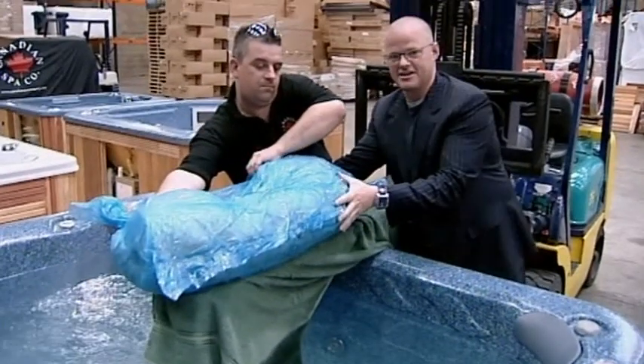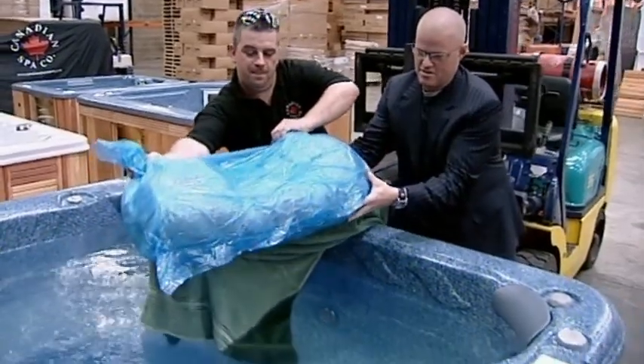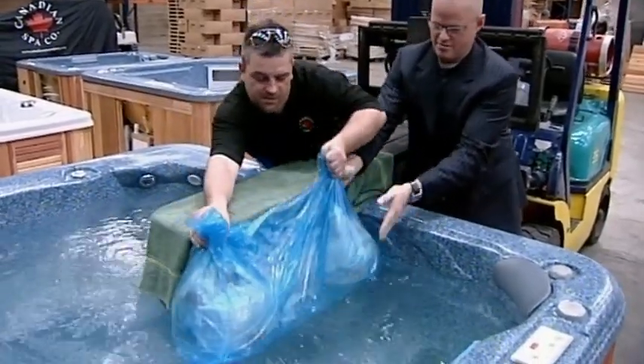Do you think he's gonna like it in there? I think he might have created the world's first spa for pigs. Are you ready? This is the first time ever a hog has been cooked in a hot tub — all in the cause of scientific research.